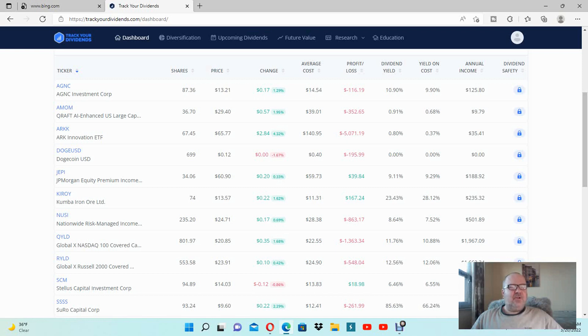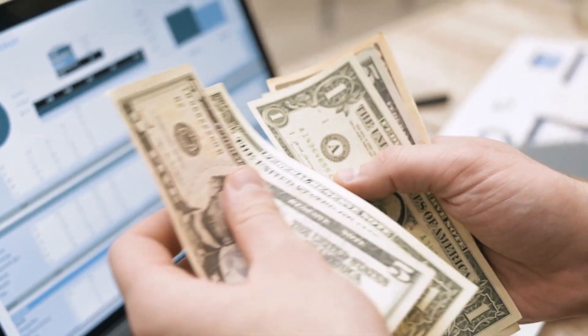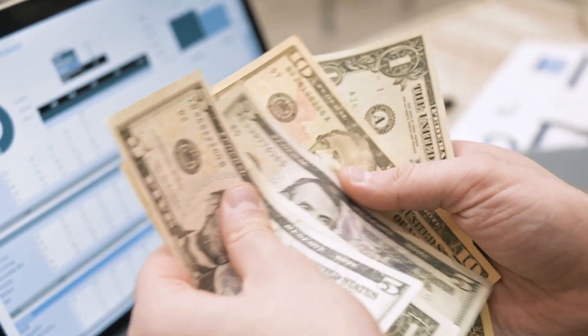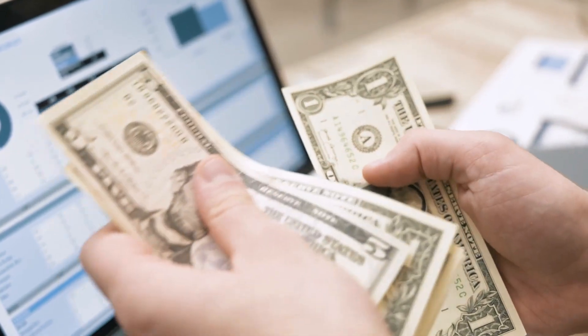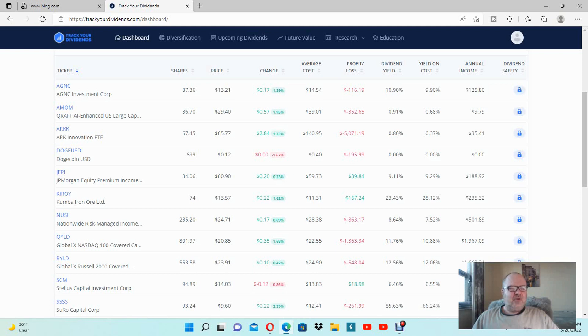I just decided to add — you already know that I added JEPI, JP Morgan Equity Premium Income. I have right now 34 shares of it at approximately $60. My total investment with that Chase Morgan Bank ETF was in the amount of $2,040.